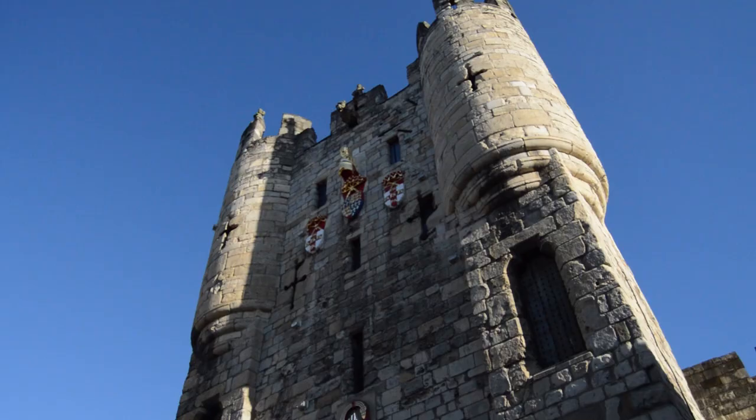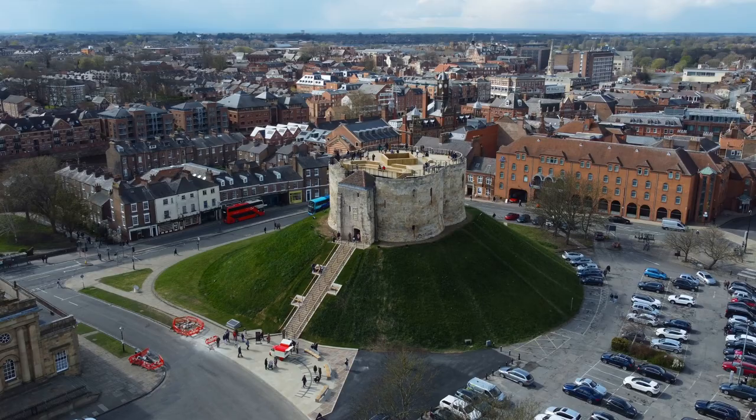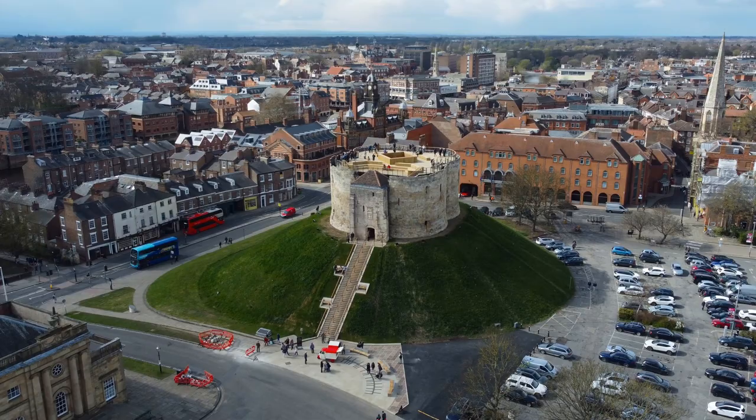Welcome to York, known as the capital of Yorkshire. It has a rich and varied history that goes all the way back to the Romans, who settled here and called it Eboracum in 71 AD.